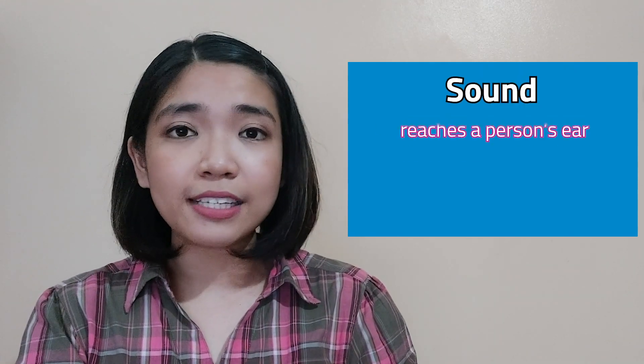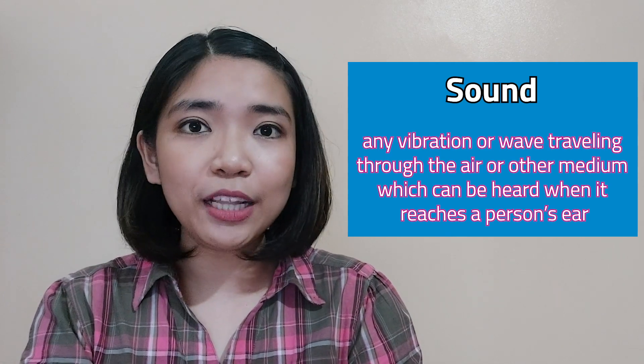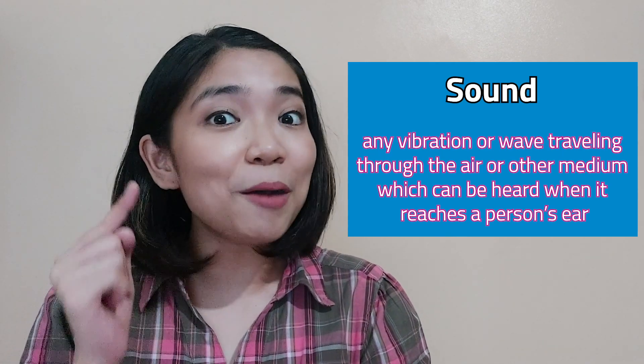Sound can be defined as any vibration or wave traveling through air or other medium, which can be heard when it reaches a person's ear. Let us now explore the properties of sound.